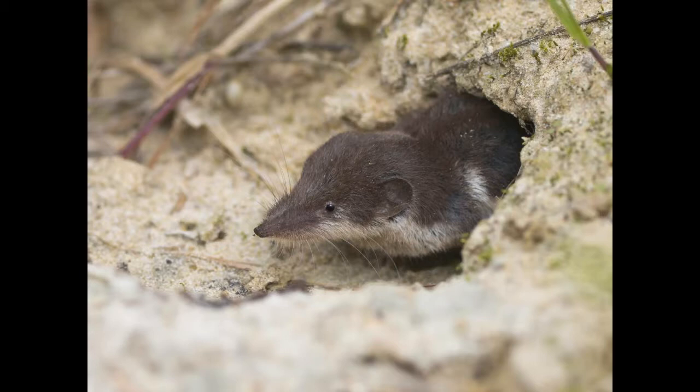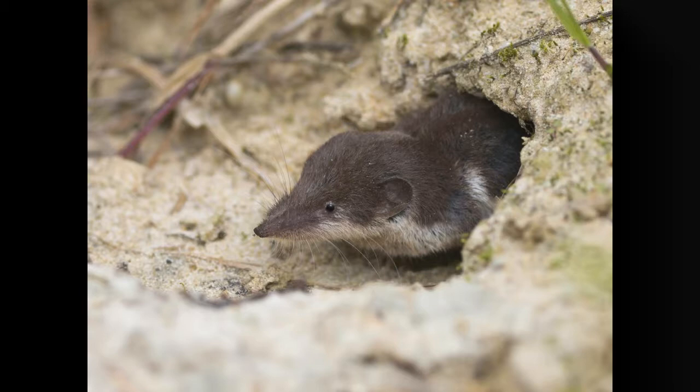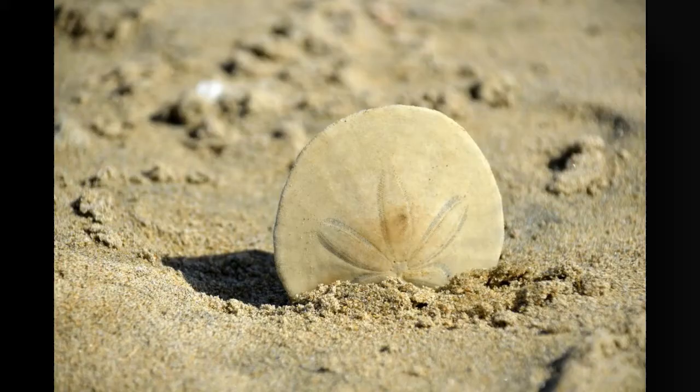The common shrew is native to Britain and exists commonly in scrubland, grassland, hedgerows, and woodland. Shrews mostly occupy burrows dug by other animals and surface every two to three hours to feed themselves. Shrews feed on insects, spiders, worms, amphibians, and small rodents. Quick fact: shrews are known to shrink in winter, due to which they require less effort to move and ultimately need lesser food to survive. Shrews are comparatively less active in winter.